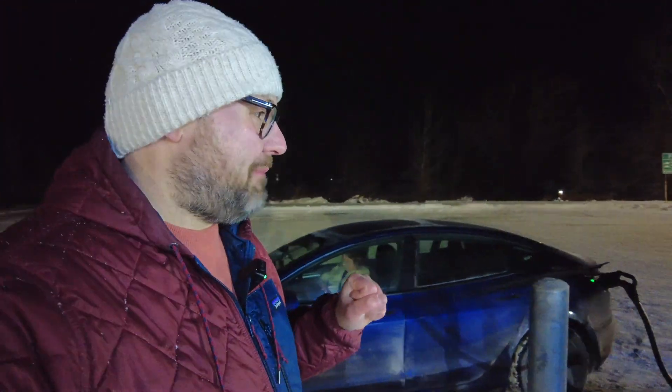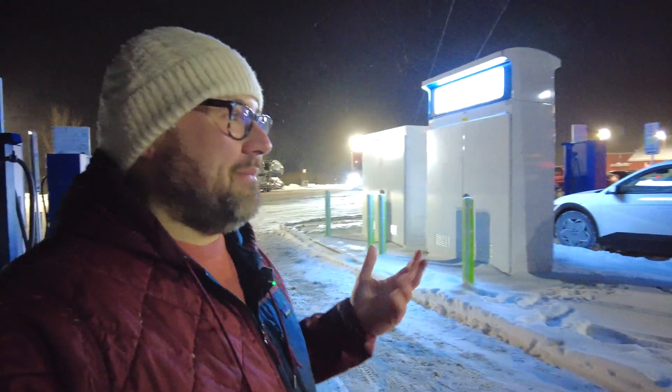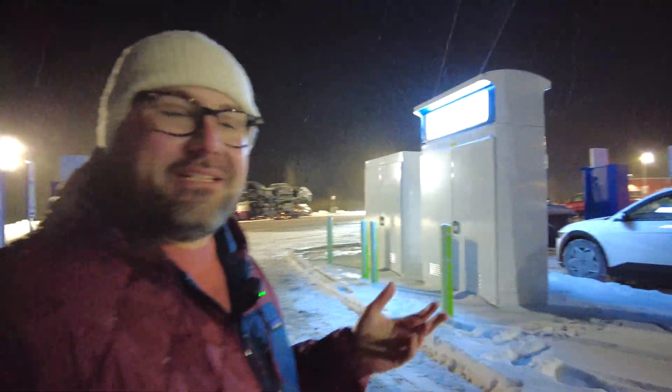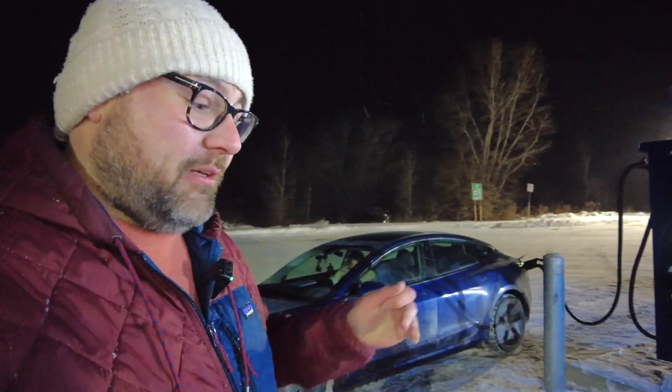We'll go up to about 80% — we still have about 170 kilometers until we get back home to Montreal. This is what happens when there's political will to build charging infrastructure. You get sites like this, especially here on Highway 20 between Montreal and Quebec City on the 20 and the 40 — you have charging almost every exit or every second exit. It might only be 50 kilowatt, but it's better than nothing.